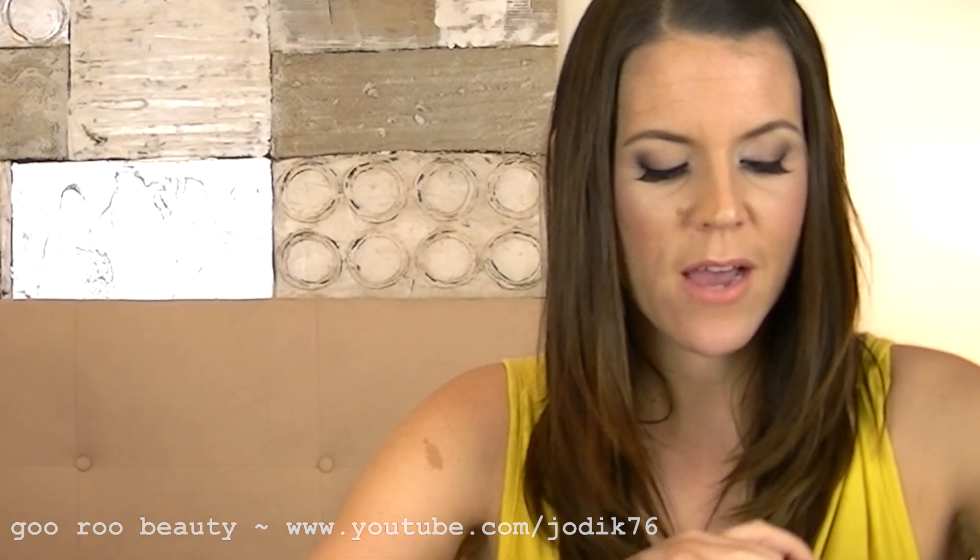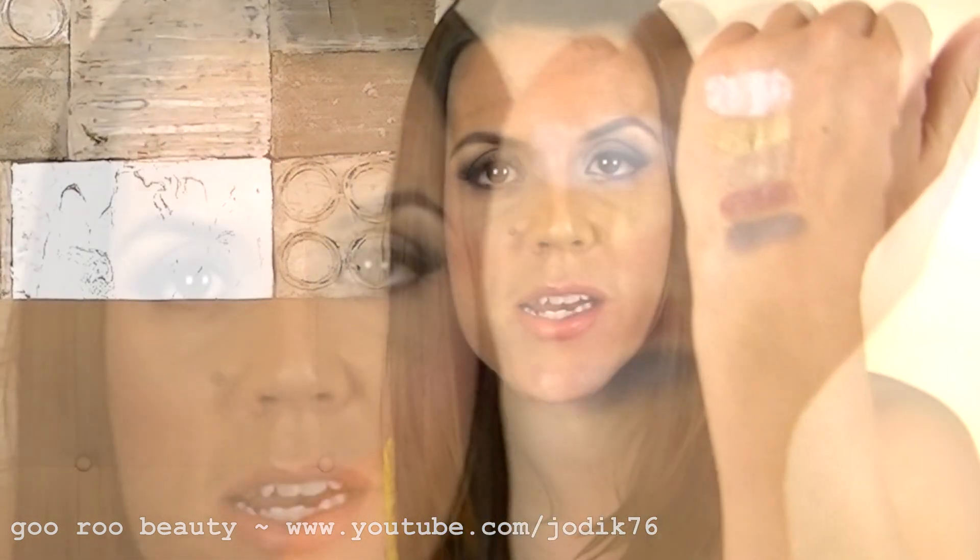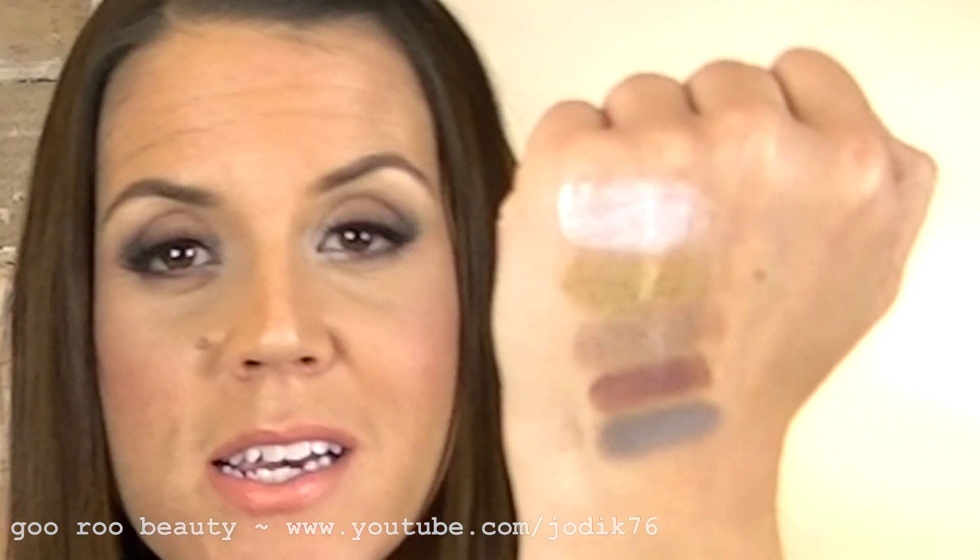Rounding out the neutrals is Tough as Taupe — a lovely matte, grey-brown with a purpley tone. It's gorgeous as a liner, in the crease, or in the outer V. When these first came out on YouTube for the American market, Tough as Taupe was the one we heard the most about, and I still really like it — a really nice shade.